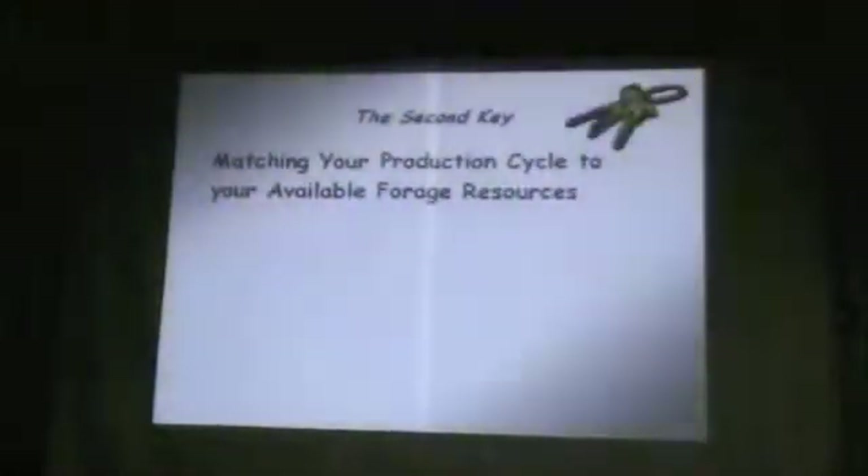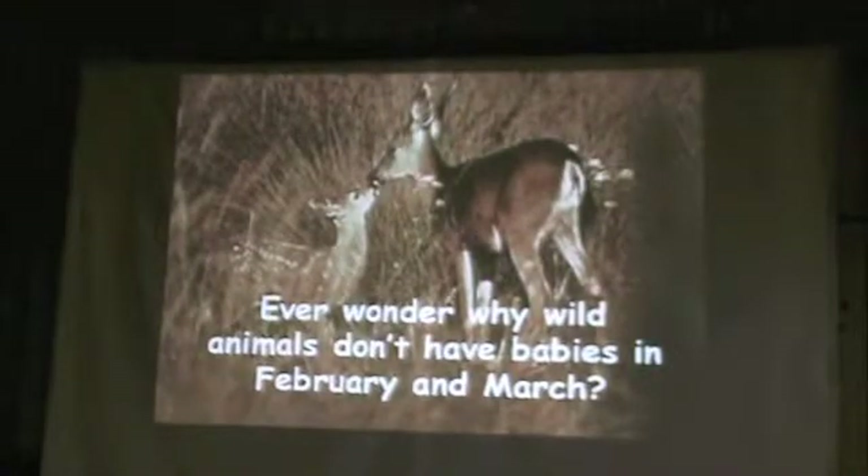That's my tidbit on grazing. Now we're going to talk about matching your production cycle to your available forage resources — things like calving, weaning, and the cycle we have. Have you ever wondered why wild animals don't have their babies in February and March? There's a reason: part of it has to do with forage availability and nutritional value, and the photoperiod — the day length. There's something built into creation that we may not fully understand, but it's still valid.